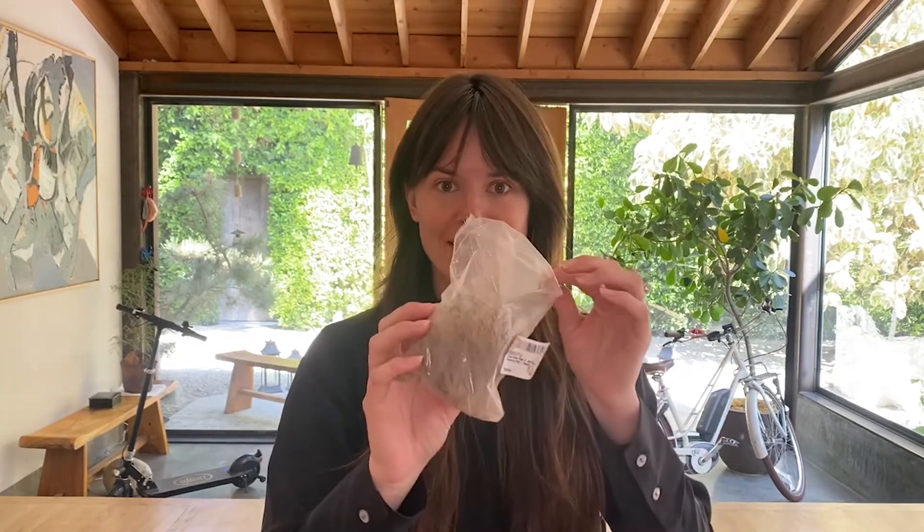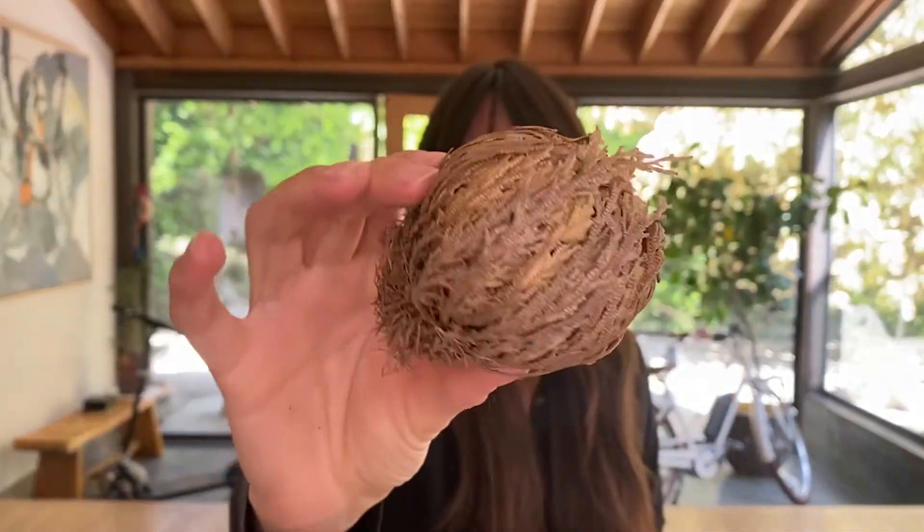I got something really interesting in the mail this week — this. Which I'm going to open now. Can you see that? Smells interesting, kind of like herbal. Basically, I was like, what is this tumbleweed that I got sent?